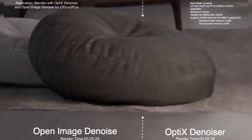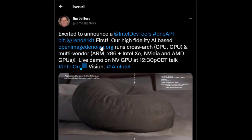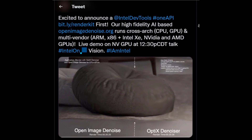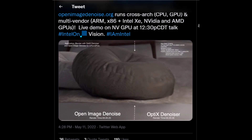Now what was beautiful isn't the render itself — it's the fact that what we are looking at is a CPU and GPU render. For those who have no idea, the Open Image Denoiser is a technology that has been available for a very long time, and it is built based on the oneDNN neural network library.